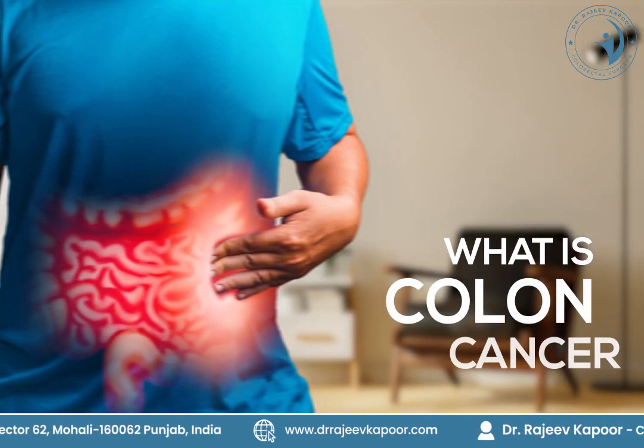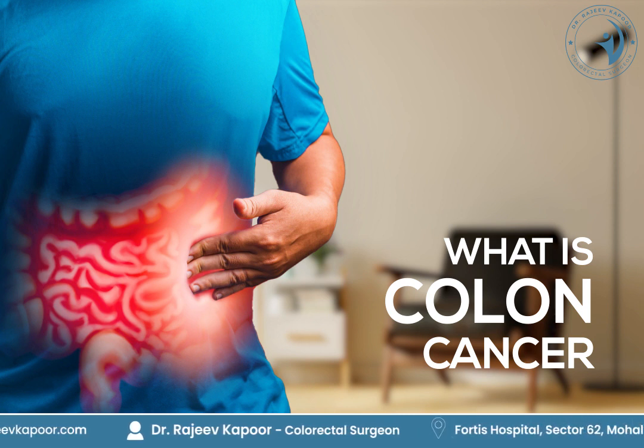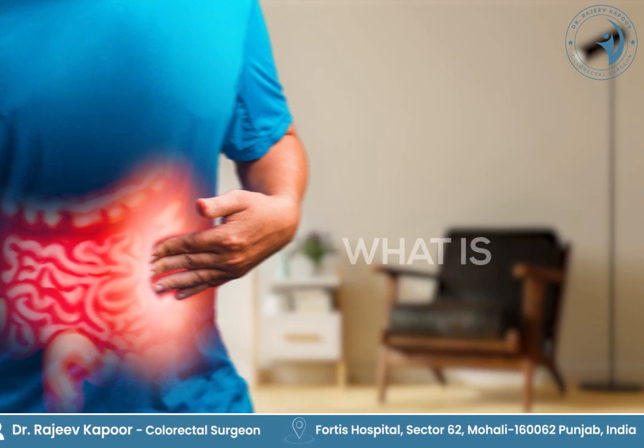So what is colon cancer? We have an intestinal system in our body which starts from the mouth and goes right to the back passage, and the later half of that intestine is called the large intestine.